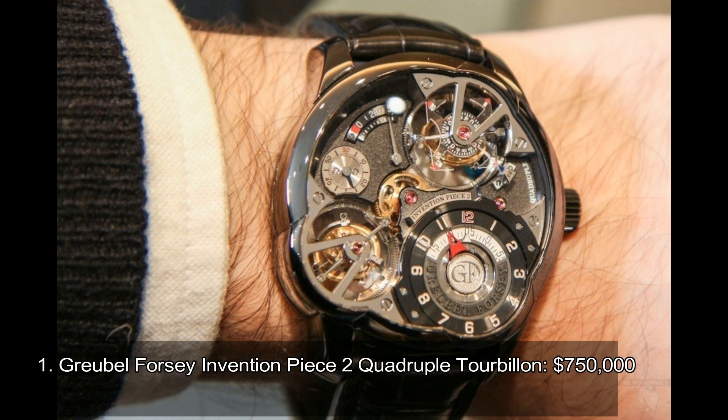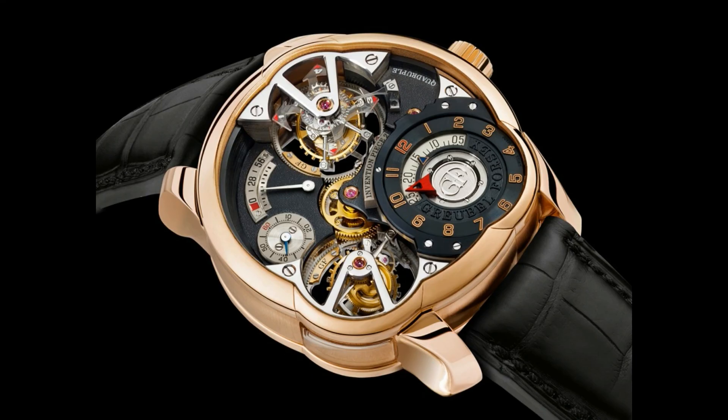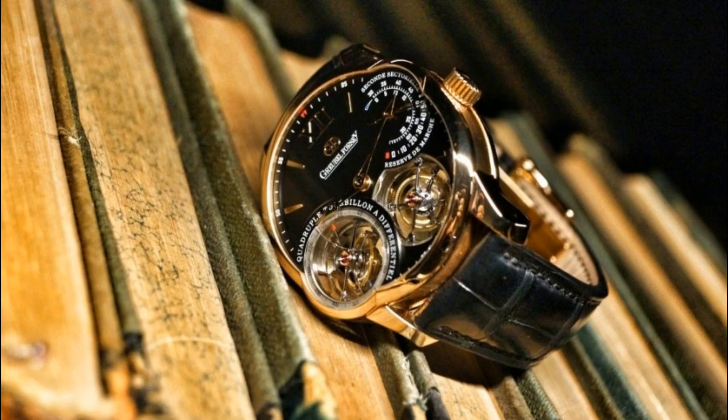Number 1: Greubel Forsey Invention Piece 2 Quadruple Tourbillon. What's inside the world's most expensive luxury watch? One tourbillon is already a class of its own, but what about four asynchronous tourbillons? That's what the Greubel Forsey Invention Piece 2 Quadruple Tourbillon has to offer. This feature further enhances the timepiece's accuracy. On top of the quadruple tourbillons, this watch exhibits a classic, elegant look that makes it worthy of its price tag.